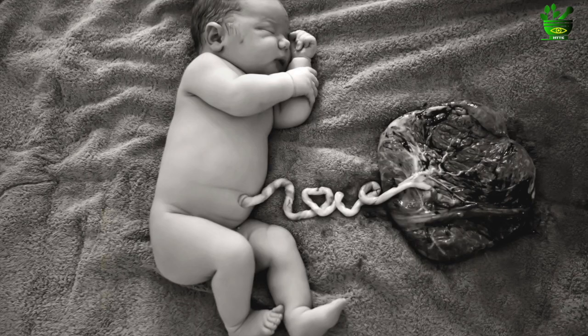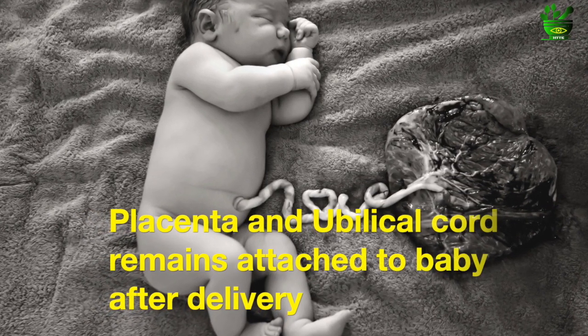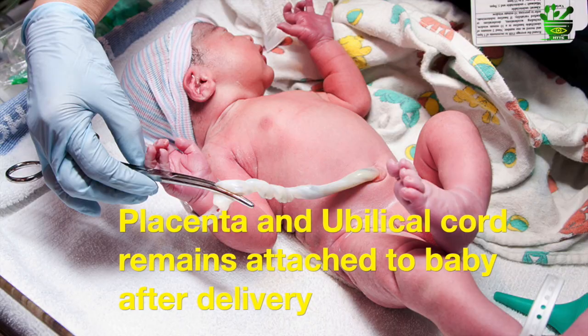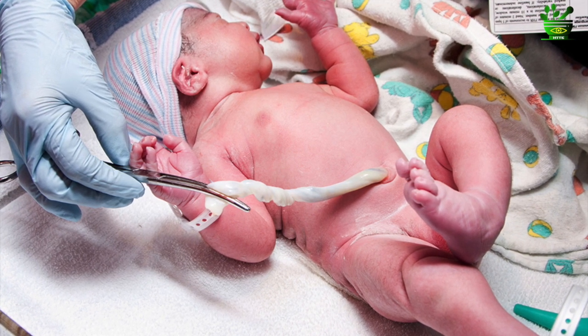Lotus birth is a process wherein the placenta and the umbilical cord remains attached to the baby after giving birth, after the delivery. This connection of the baby with the placenta via the umbilical cord is not cut promptly in the lotus birth, and it has immense benefits.